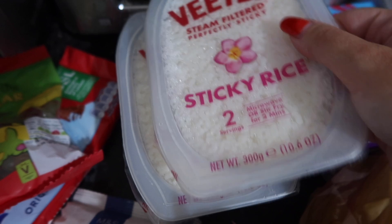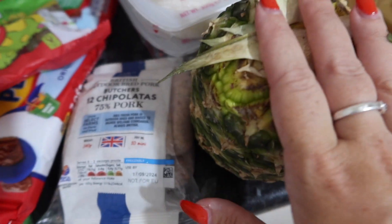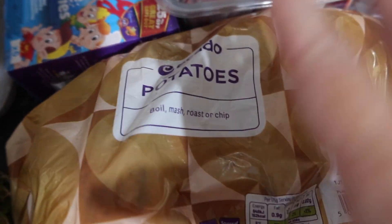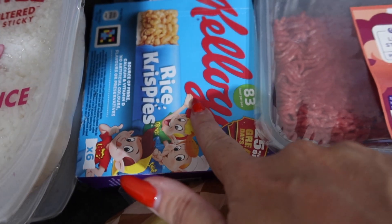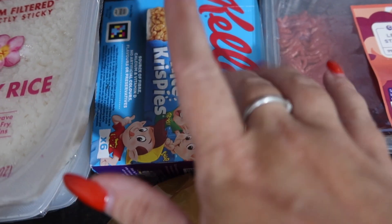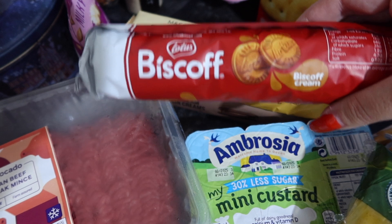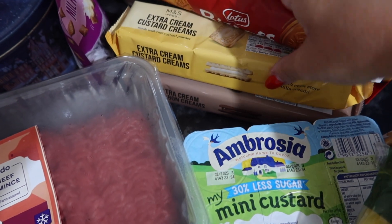So I got three pots of the sticky rice, some chipolatas, potatoes, rice crispy and cereal bars for the kids' morning snack. I've got a big thing of mints and biscuits for the biscuit barrel.